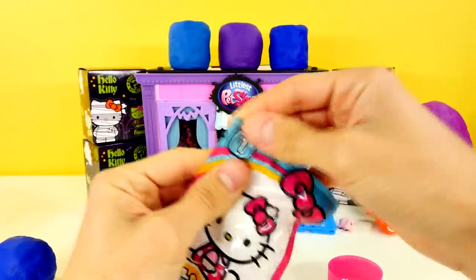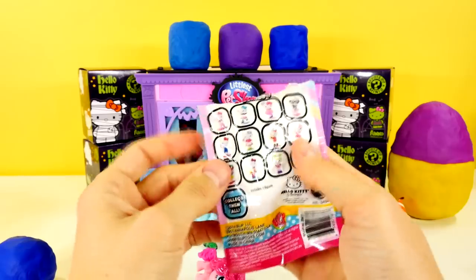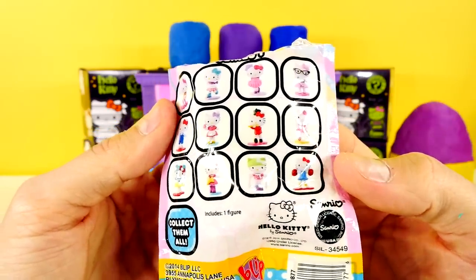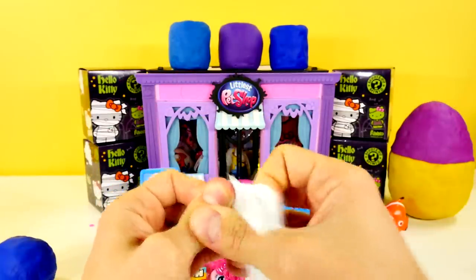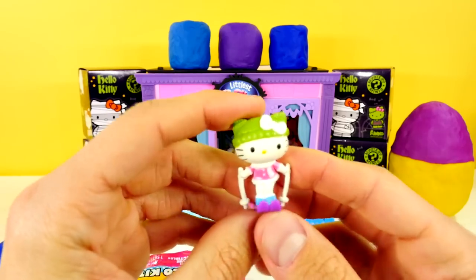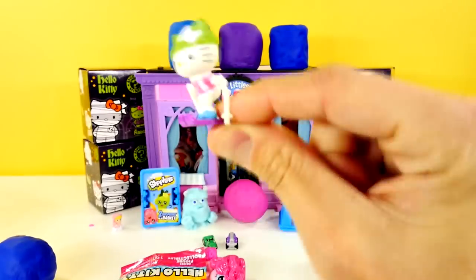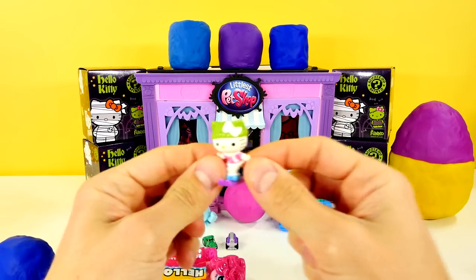And the Hello Kitty blind bag — this is series one. The choices are on the back so you can see all the options. I hope I get the ballerina — ballerina would be super awesome. It looked like there's a little bodybuilder too, and I like the nerd glasses. We got Hello Kitty skiing! We got a big Hello Kitty that's snowboarding. And yesterday we had a Hello Kitty who went to Hawaii and went surfing.